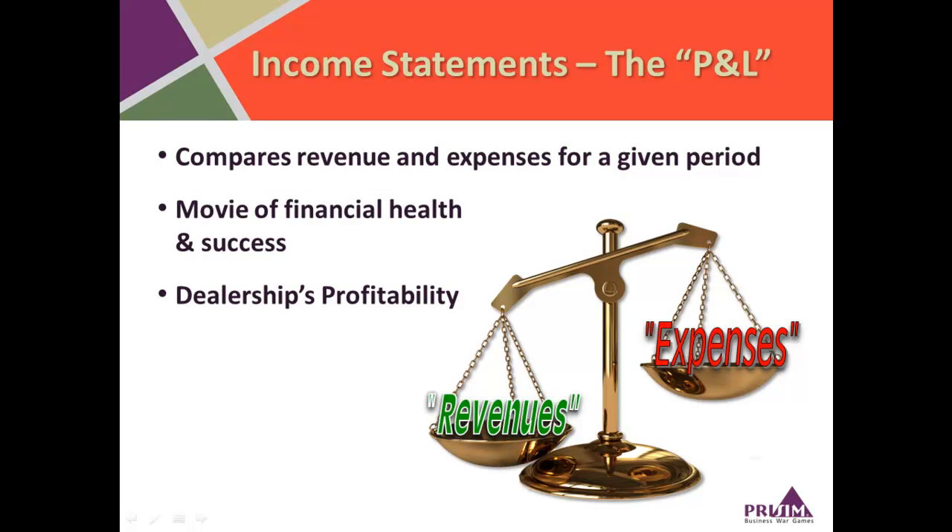Let's talk about the income statement first. It's also called the profit and loss statement, the P&L, or sometimes the operating statement. The idea here is that owners and other stakeholders need periodic information about how the company is doing in terms of revenues, expenses, and profit. The income statement shows revenue and expenses for a given period and what profit is left over.